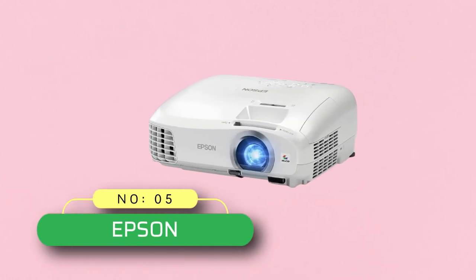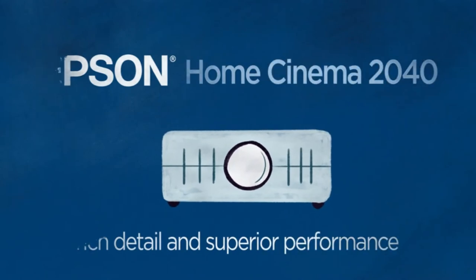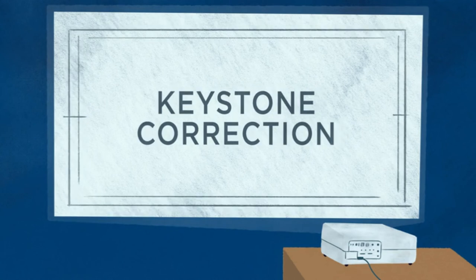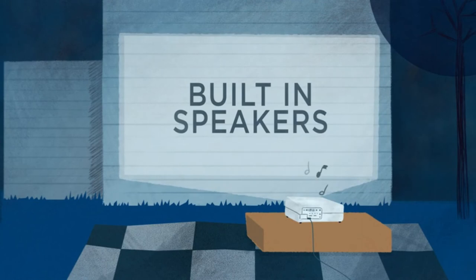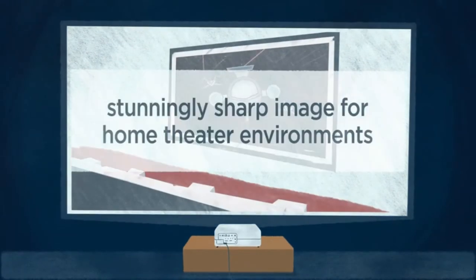Number 5: Epson Projectors. The next up on our list is the Epson Home Cinema Home Theater Projector, which has an excellent contrast ratio of around 35,000:1, so you can expect high quality video output from this projector. There is also a large size screen of about 90 inches coming with the projector, which has a wide viewing angle. This is one of the best home theater projectors under $1,000 that you'll find on the market.